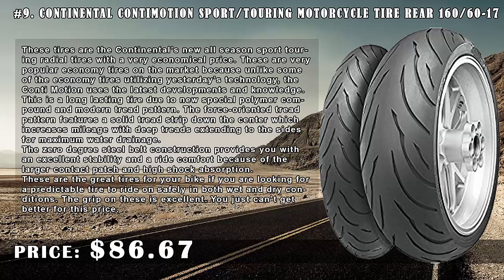These are great tires for your bike if you are looking for a predictable tire to ride on safely in both wet and dry conditions. The grip on these is excellent.